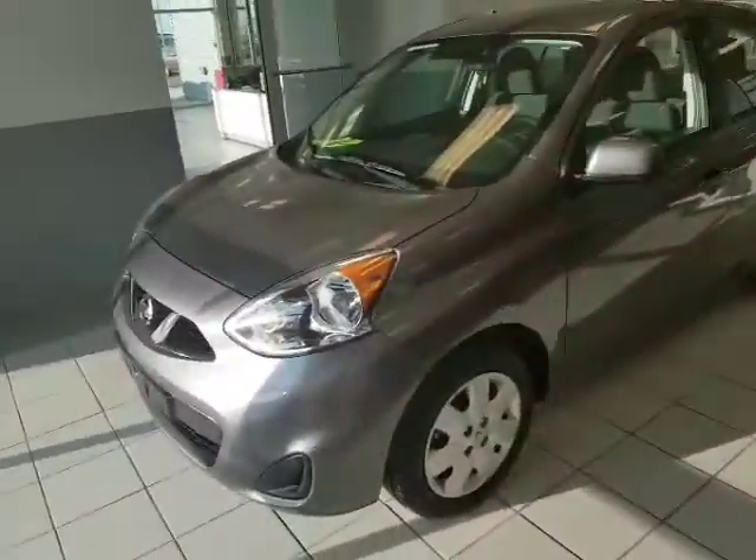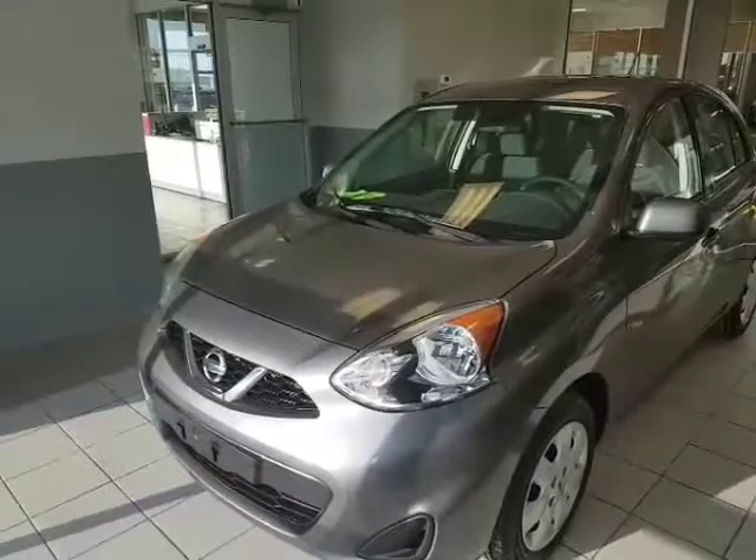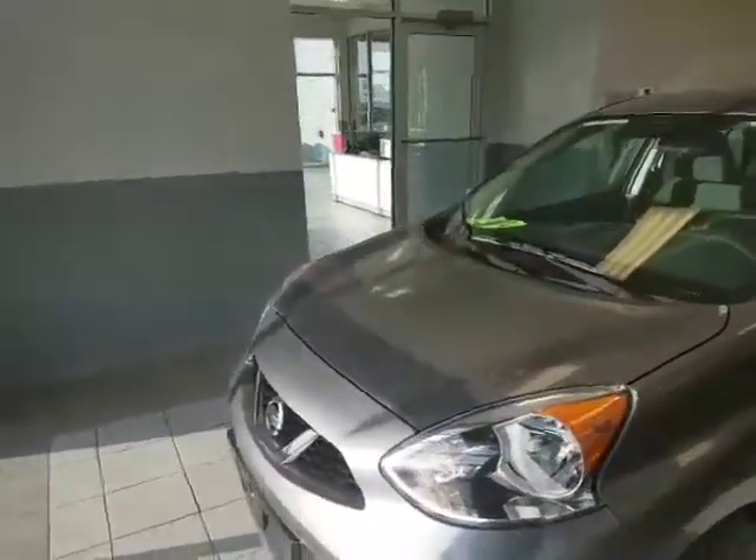It is right here. Unfortunately, this one is sold, but we're getting more in of this 2016 Nissan Micra. We're blowing them out — we've got amazing prices on them. They've got a 1.6 liter four-cylinder under the hood.